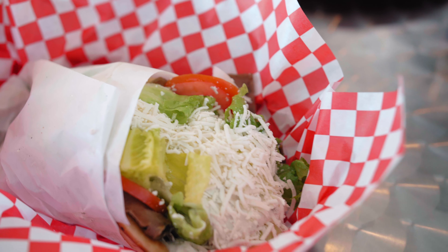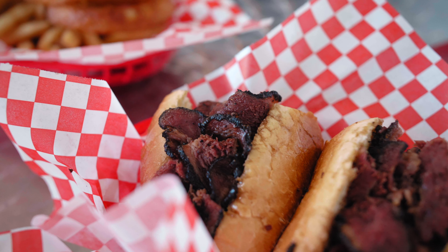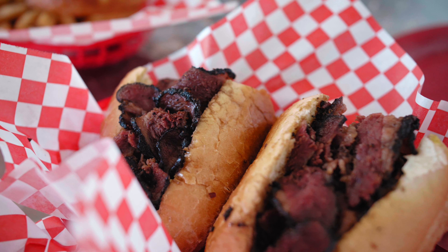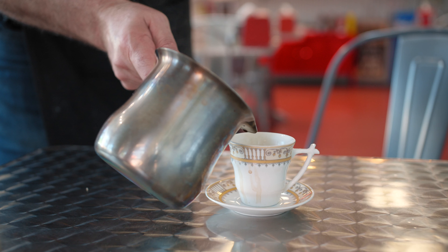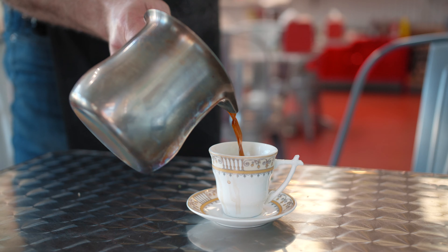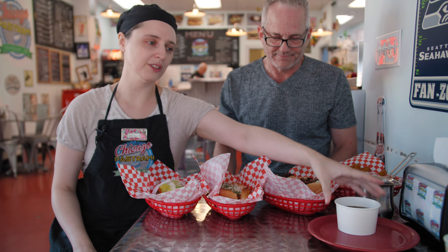Wow, I have a feast here. Danielle, what have we got going here? This is a lot of food. Today we're starting with our Hero Sandwich, our homemade meatball sub, we've got our classic Chicago Pastrami, and we have french fries, onion rings, some nice hot Syrian coffee, nice and fresh. And we've got our au jus available for dipping for those that like a little extra au jus.